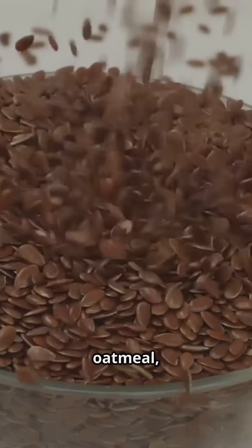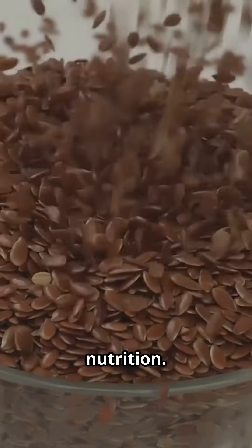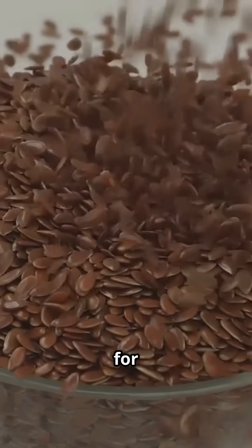Add ground flax seeds to oatmeal, smoothies, or baked goods. They're versatile and easy to digest, maximizing nutrition. Grind before consuming for best results.